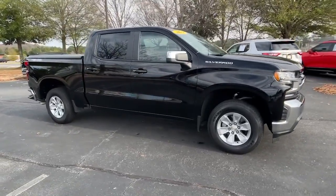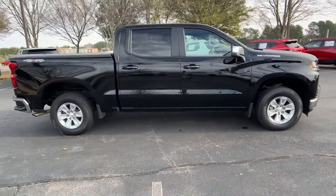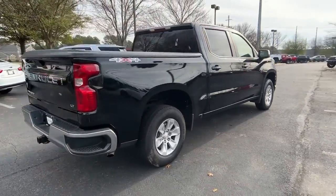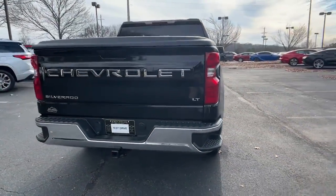Get acquainted with the 2022 Chevrolet Silverado. With less than 25,000 miles on the odometer, this vehicle stands out from the rest.